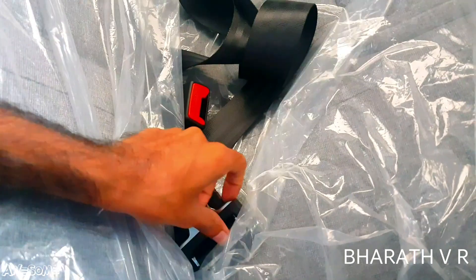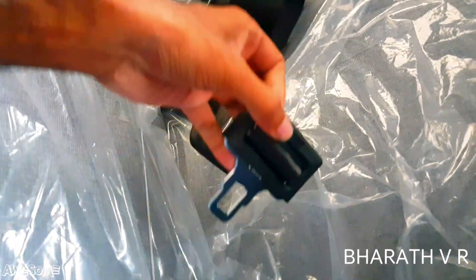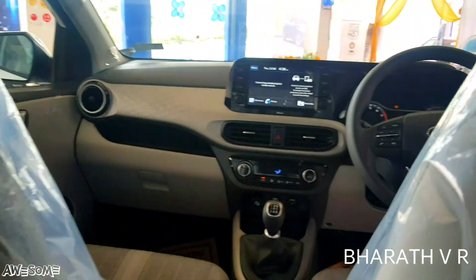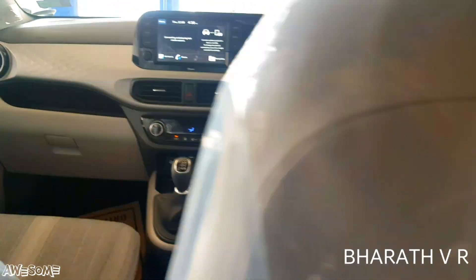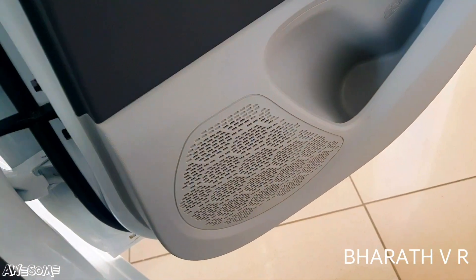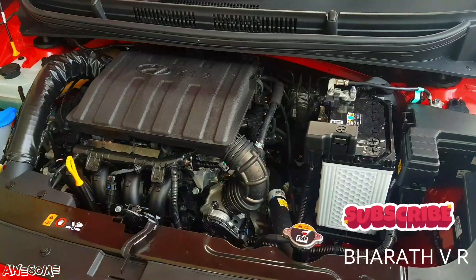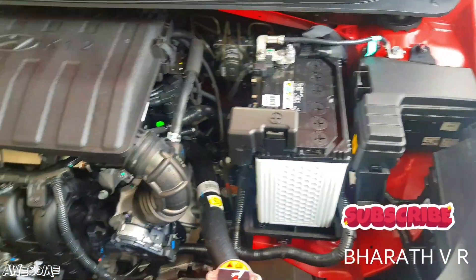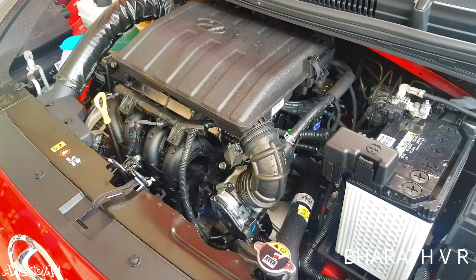We are also getting a seat belt for the middle rear passenger. There is a rear parcel tray and a rear door speaker. Under the hood is the 4-cylinder petrol engine, which is BS6 compliant.